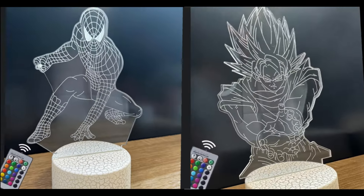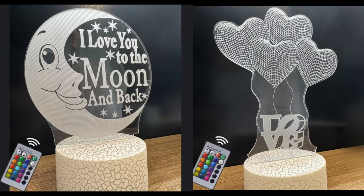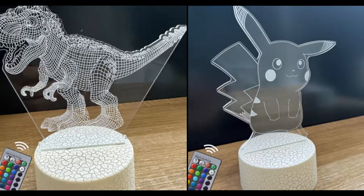Experience the enchantment of our night lamp with a smart touch base, dual power options and a remote. Enjoy 16 colors, dimmable settings and dynamic modes.